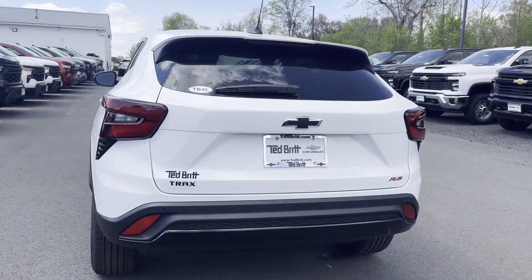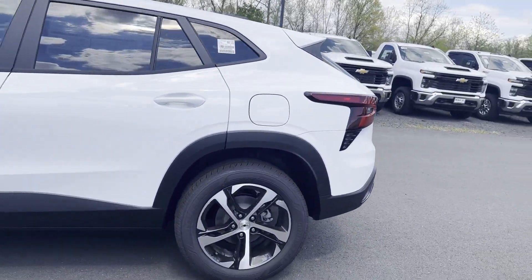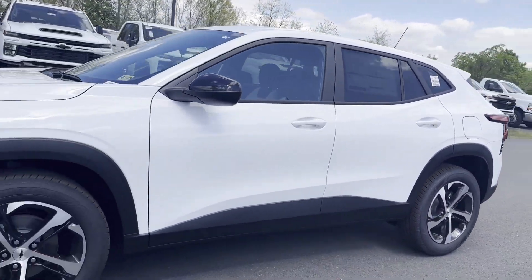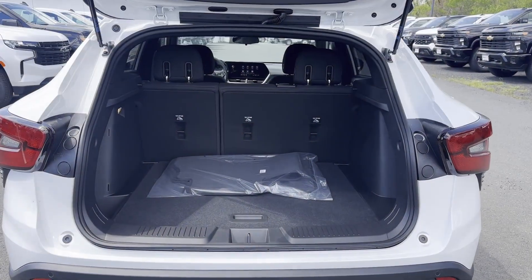lane departure warning, Wi-Fi hotspot, turbocharged engine, heated side view mirrors, backup camera, tinted windows, pass-through rear seat, Bluetooth, and rear spoiler.